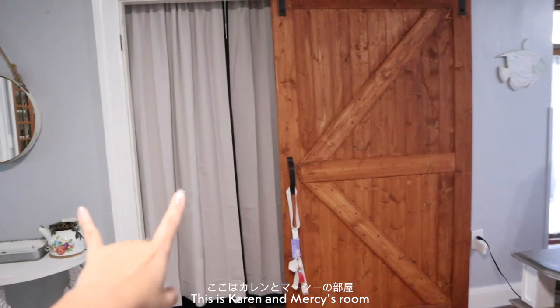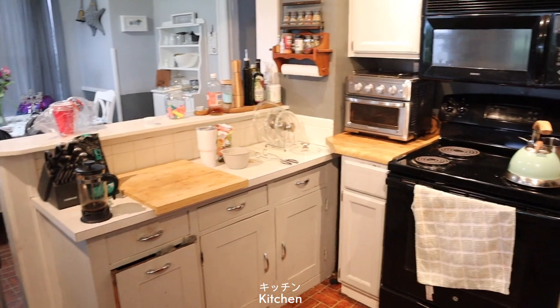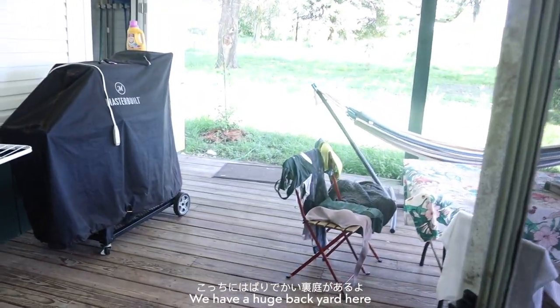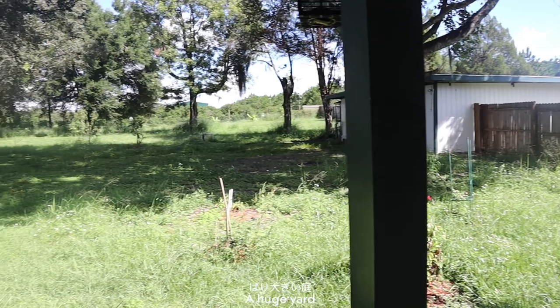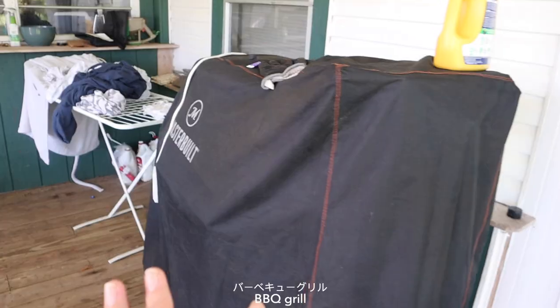This is Karen and Masi's room. So the kitchen — our kitchen here, we always cook here. This is a decent kitchen, I would say. We have a huge backyard here — a swing chair, like a hammock. When we do gardening. Huge yard. Laundry, barbecue stuff. Pretty nice outside.